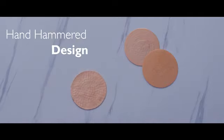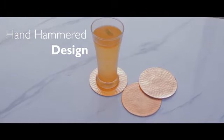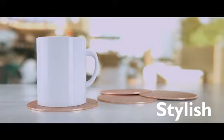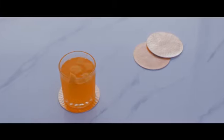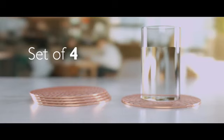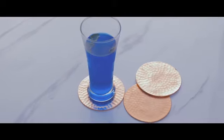Adorn your table space with these hammer design metal coasters with copper finish. These are ideal for resting your drinkware and protect the surface of your furniture from unwanted scratches and stains. This set of four coasters is not just a wonderful addition to your tableware, but is also a perfect gifting option.